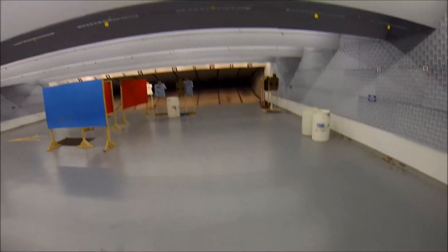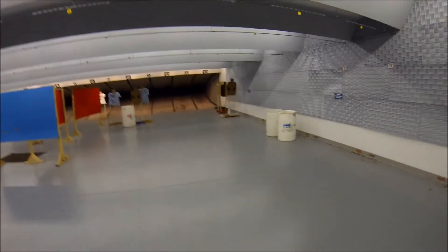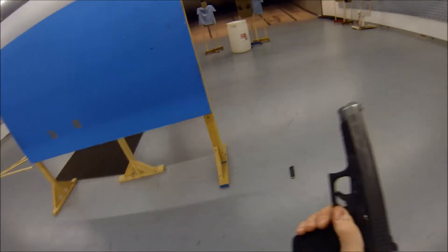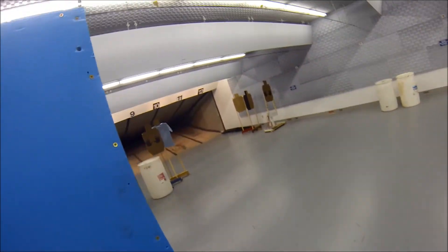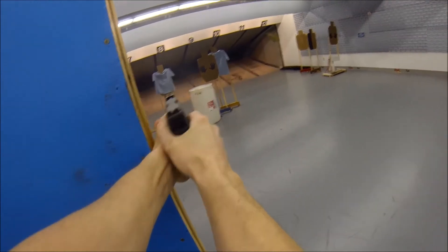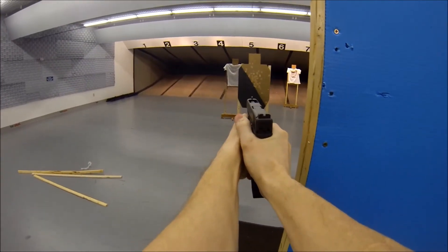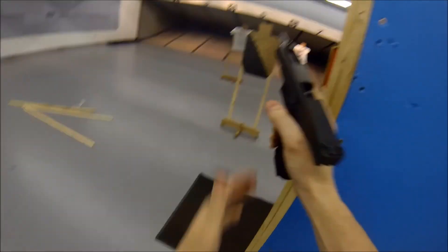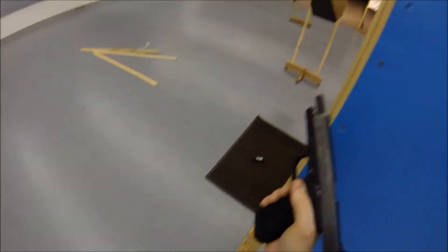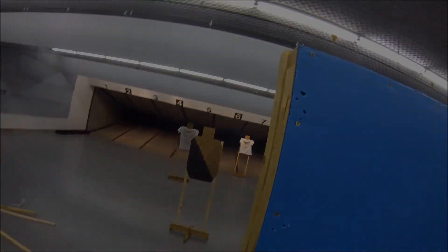Now onto the last stage. This one starts with a Type 3 double-feed malfunction that you have to clear on the clock, and then engage these targets with three rounds each. I accidentally knocked a magazine out of my magazine pouch, so I had to pick that up off the ground, stick it in my pocket, and try to get it back out of my pocket for my reload. So that slowed me down a little bit, but still a fun stage.